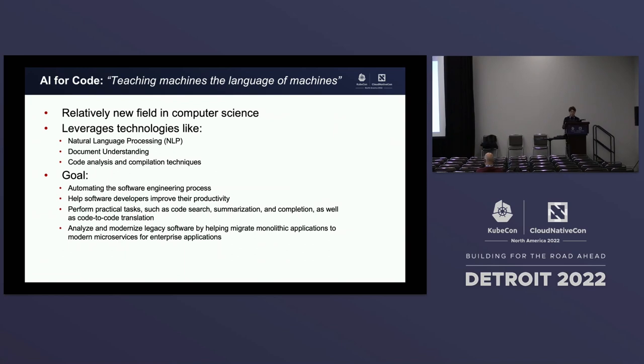With all these tools, we are hoping to accelerate developers to modernize legacy software and help them migrate modernized software into a new microservice architecture.